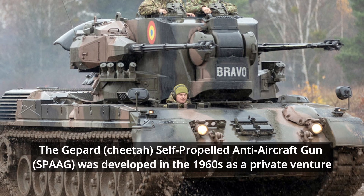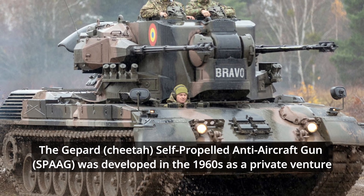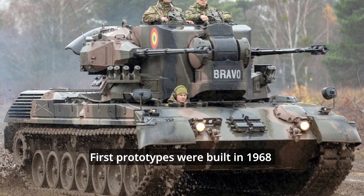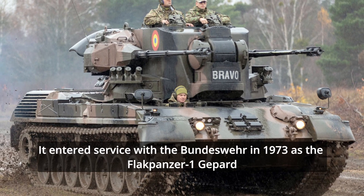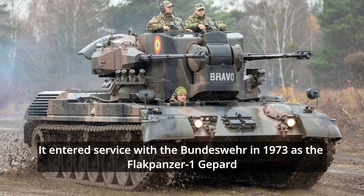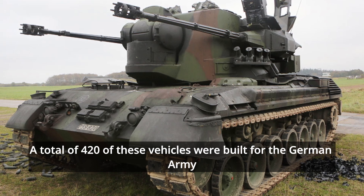The Gepard self-propelled anti-aircraft gun was developed in the 1960s as a private venture. First prototypes were built in 1968. It entered service with the Bundeswehr in 1973 as the Flakpanzer I Gepard. A total of 420 of these vehicles were built for the German army.